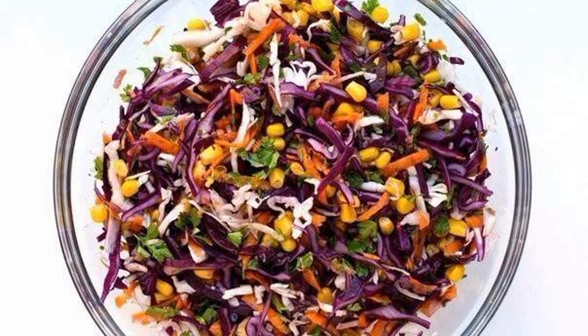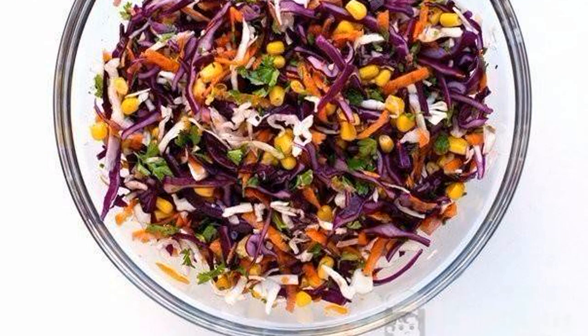Mix all the ingredients together and add the dressing. Enjoy your meal.